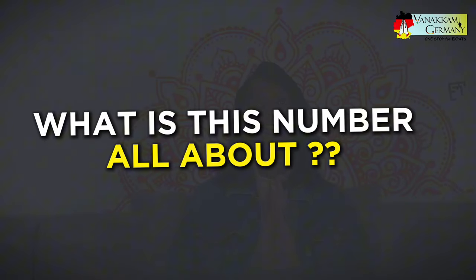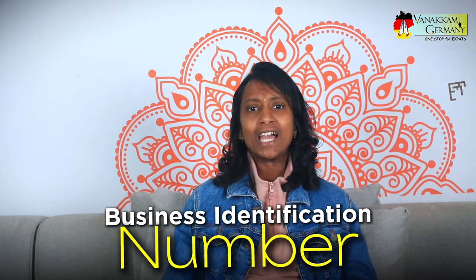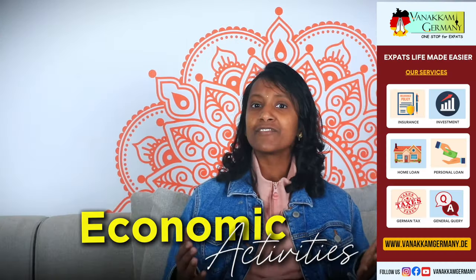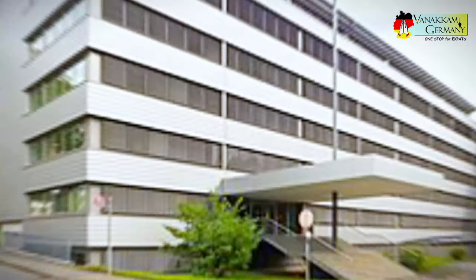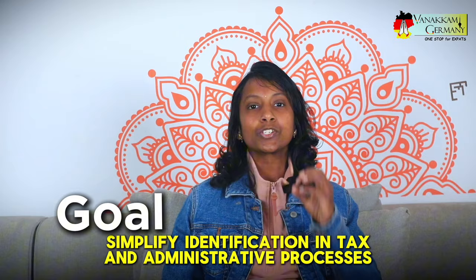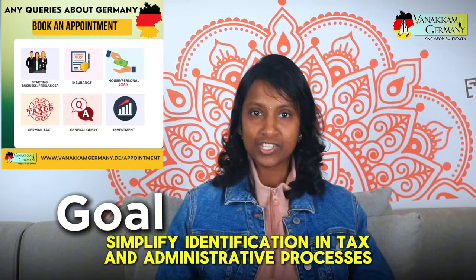So what is this number all about? The Wirtschafts-Identifikationsnummer, or WID, also known as the business identification number in English, is a new number that will be assigned to everyone involved in economic activities. Starting from November 2024, whether you are self-employed, running a business, or a freelancer, the Federal Central Tax Office will automatically issue this number to you.